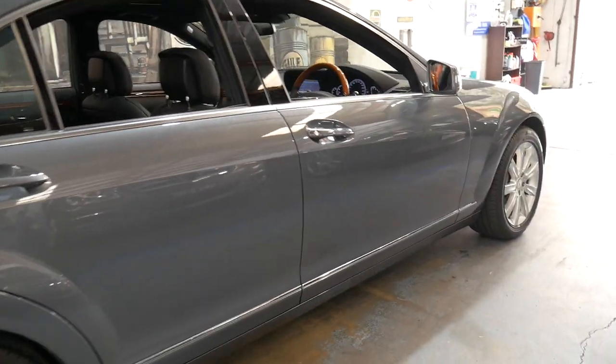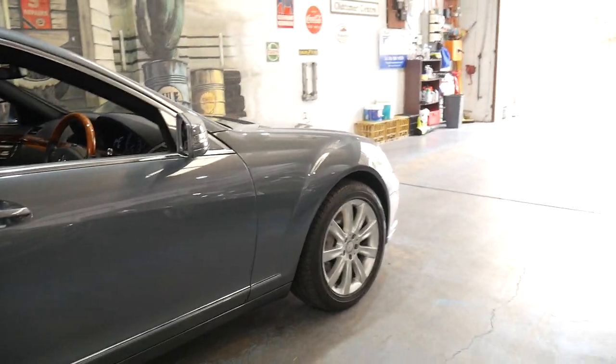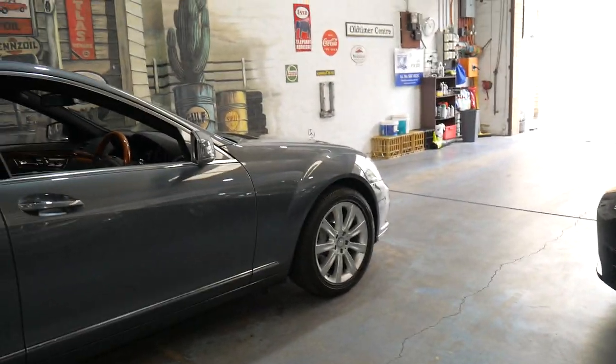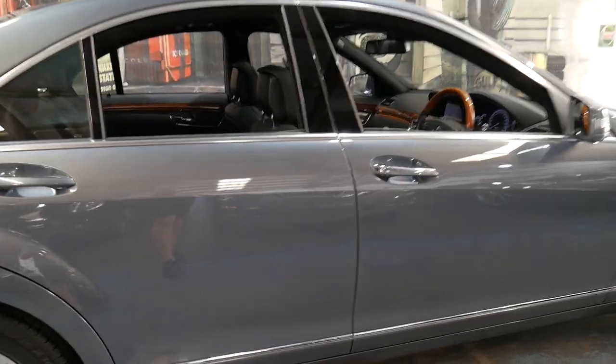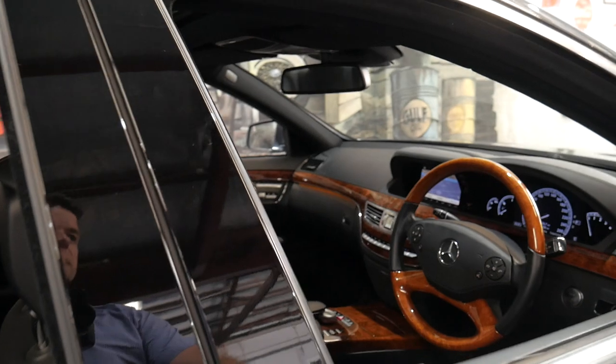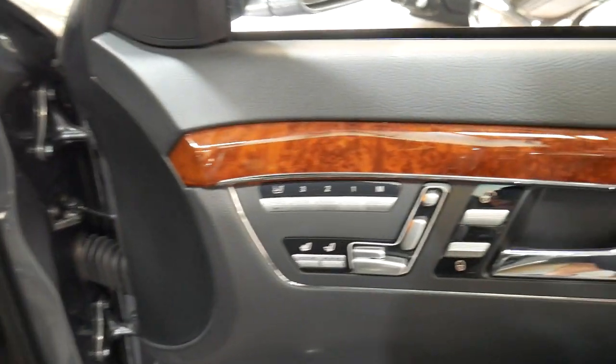The W221 series came out in 2006 and was updated in 2010, which is this car. It's a short wheelbase. It's got heated seats, air conditioned seats, night vision, and memory electric seats as standard.